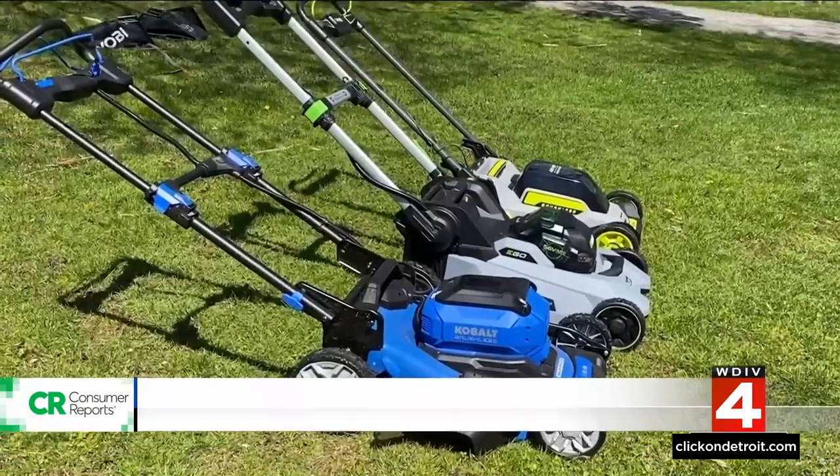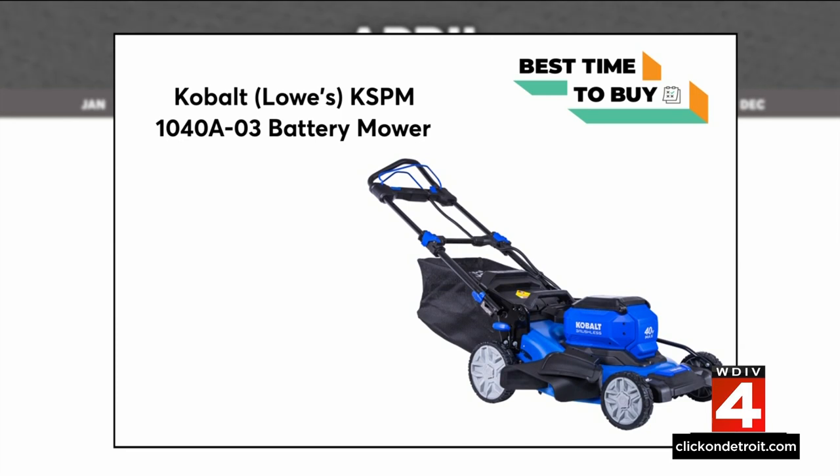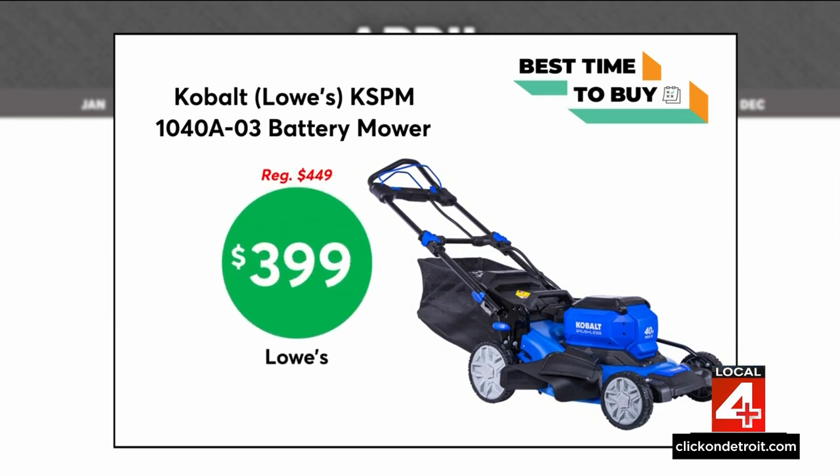To kick off the warmer months, retailers tend to offer discounts on seasonal items, so it's a great time to shop, especially if you want to spruce up your yard. This battery-powered mower from Cobalt is as low as $399 at Lowe's. Your neighbors will thank you for using this mower because, according to CR, it's very quiet. It also aces CR's tests for handling and mowing evenness.